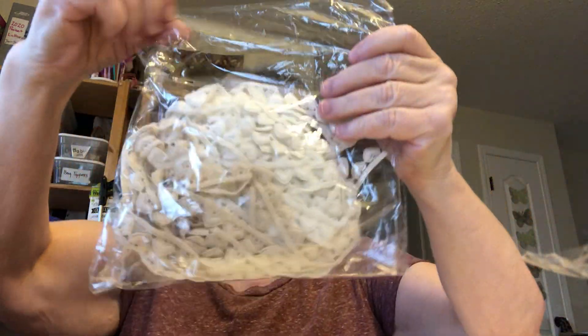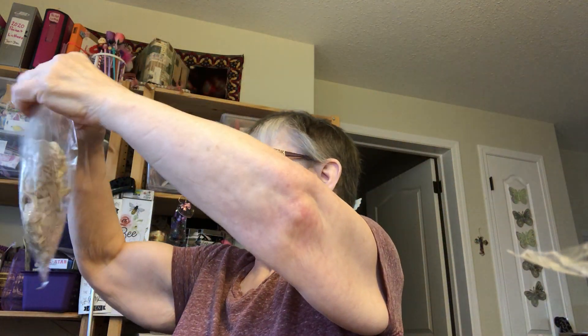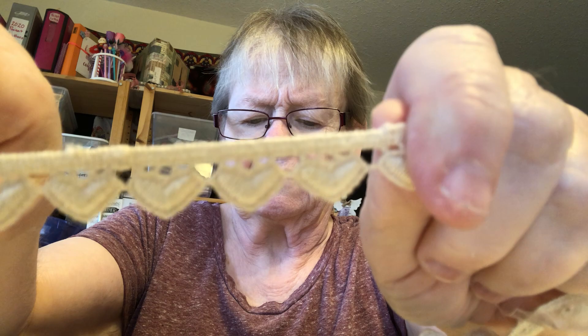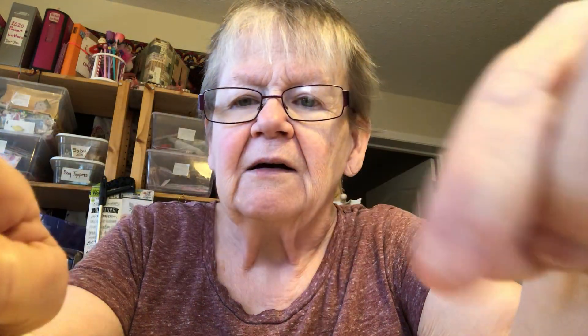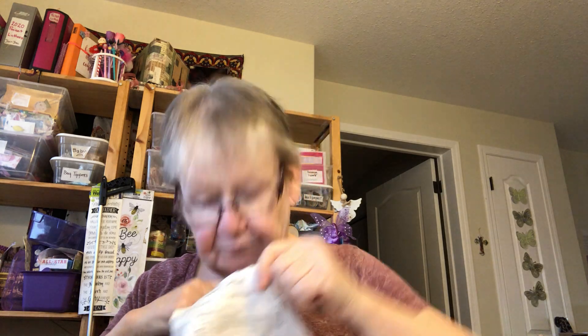Oh, more lace! I got hearts — I got hearts in cream, and then I got it in white. A big cat just walked by! And there's lots there — I think I got like two yards or something.